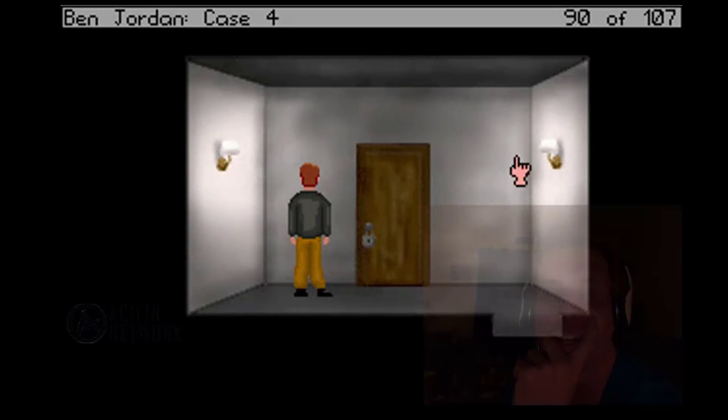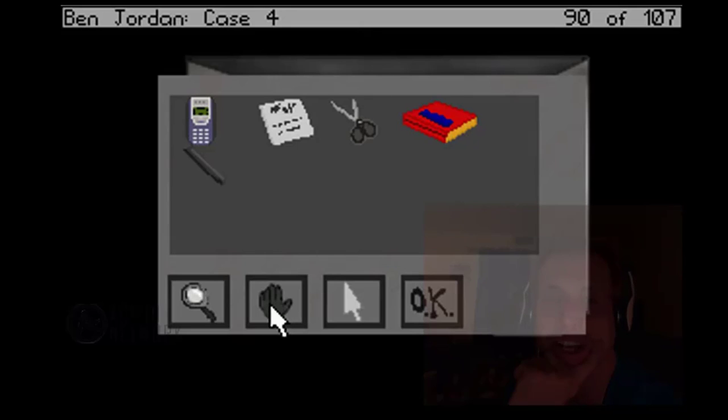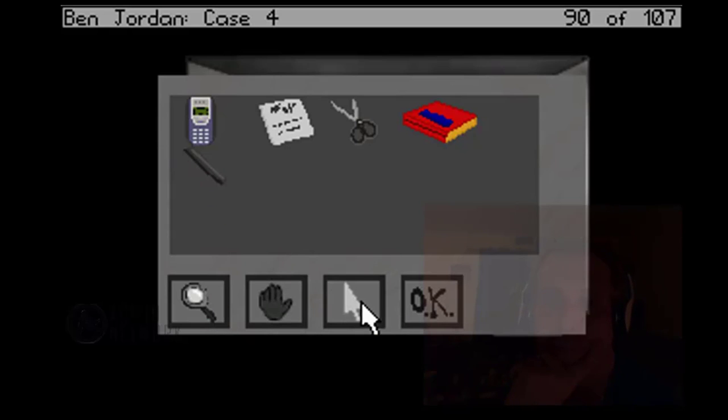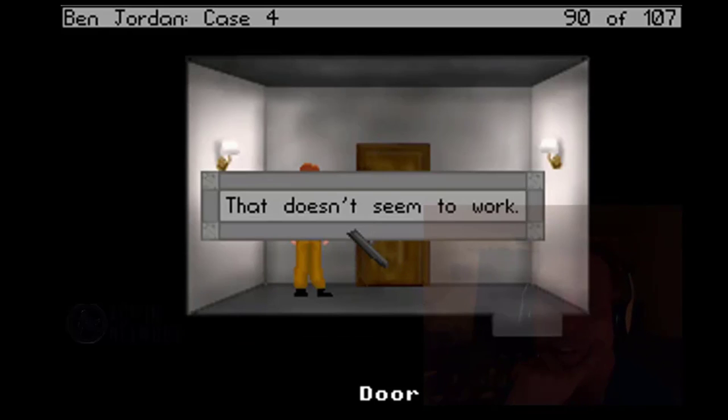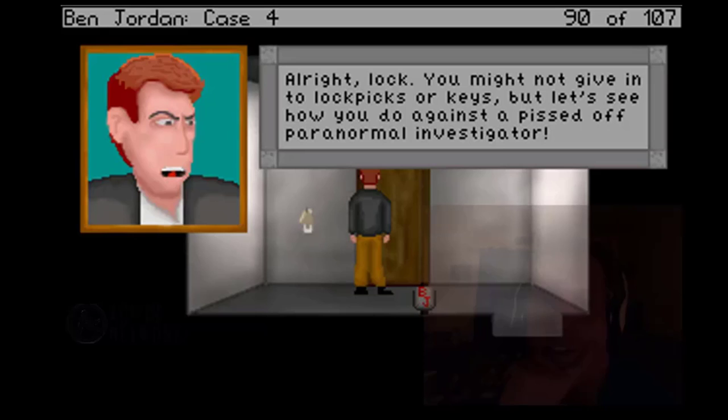We're in the mystery padlock room. Let's get our handy pipe. The pipe feels sturdy. We're going to take this pipe and smash it on the padlock door. Padlock. Headlock. All right, Locke, you might not give in to lockpicks or keys, but let's see how you do against a pissed-off Paranormal Investigator.